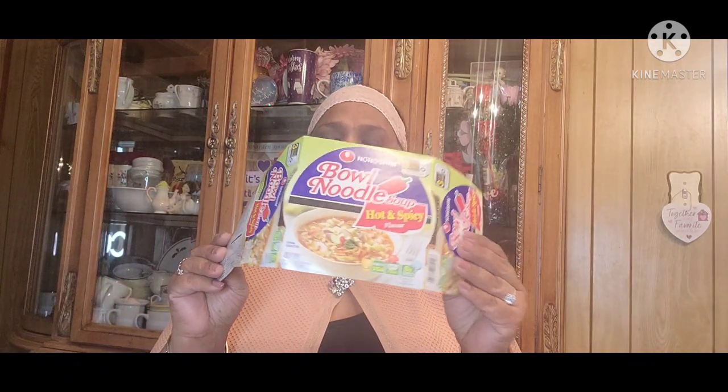Then I got this Nongshim Bowl Noodle Soup Hot and Spicy. This was really good. Eight Pack Peppa Pig Duplex Sandwich Cookies. These were really good as well. For the kids — the kids love those.